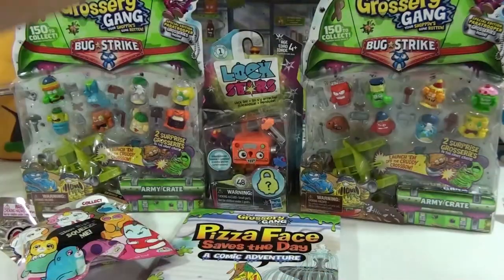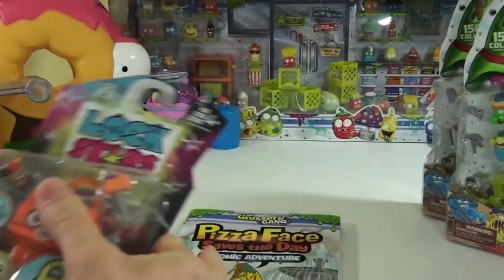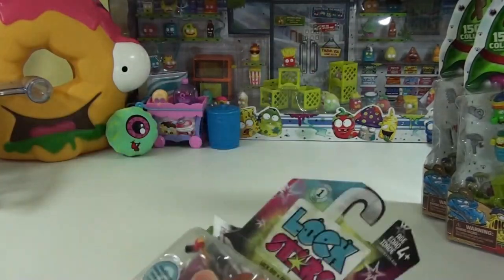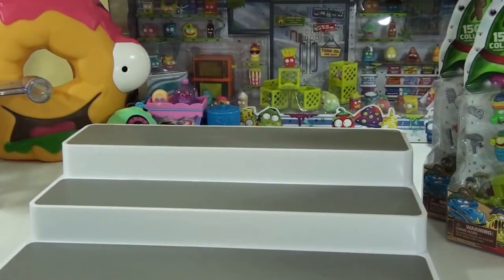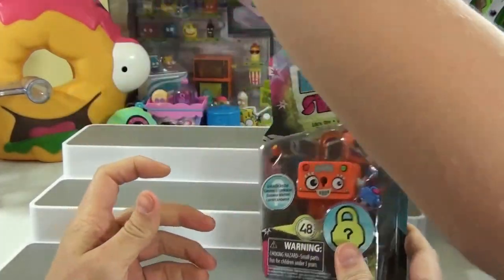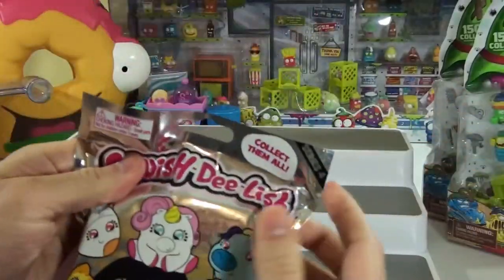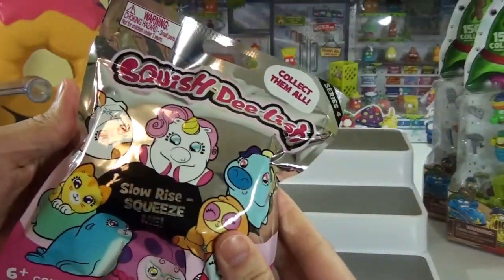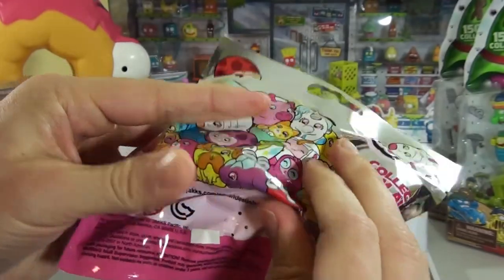Let's move this over a little bit so we have somewhere to put some things. We'll bring in the handy dandy stand. Then we got these two small things to open up next. You want to do Squish Delish first? Let's take a look at it. It's Series 4, just came out this week, and there's lots of good ones to get. You can get a little hint at the bottom there. Let's see which one you're getting.